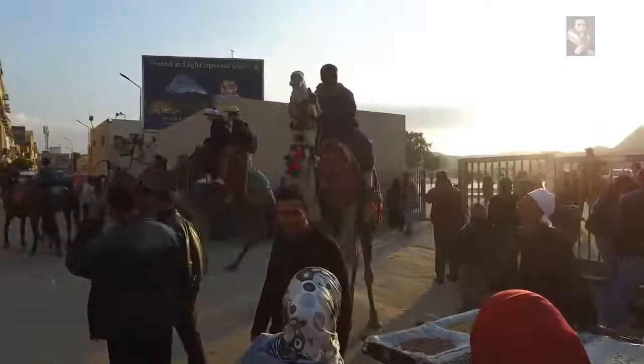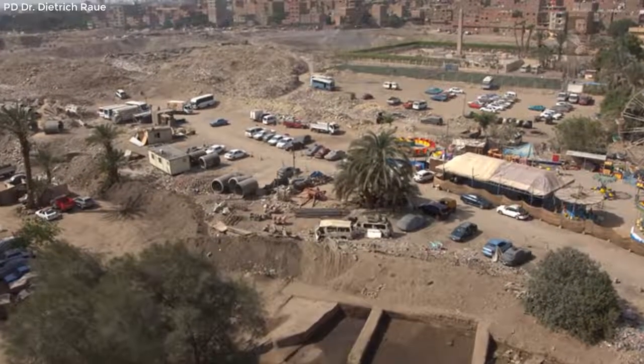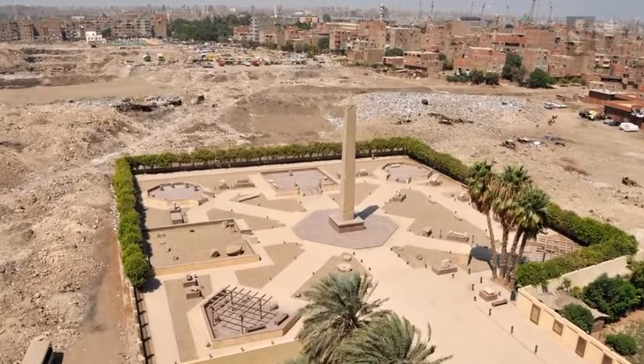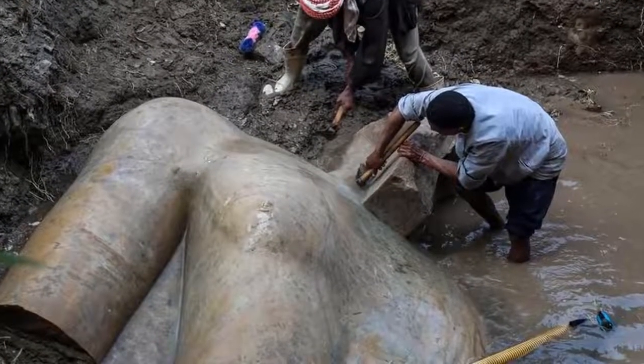In early 2017, in the city of Cairo, in a heavily built-up residential area, during excavations of the ancient location of the city of Heliopolis — which is thought to have once stood here — a colossus was uncovered that became one of the biggest enigmas regarding who it was representing.